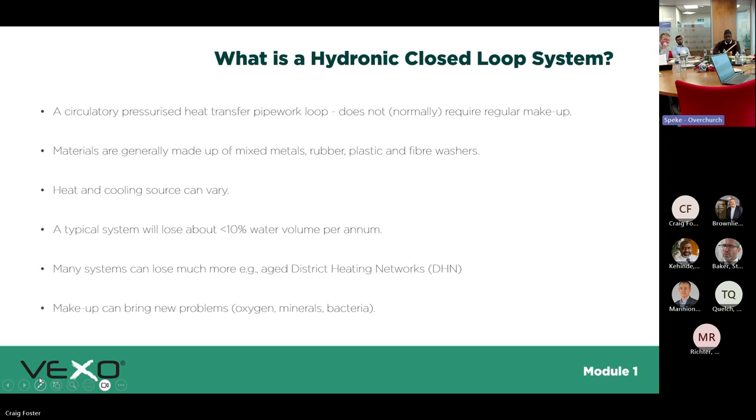You'll all know what a hydraulic closed-loop system is — it's pressurized water within pipework, and you generally get some form of losses depending on the application. District heat networks lose more, but you generally lose about 10 percent. The reason we focus on water loss in this CPD is it's not just about the water in the system — it's how you're feeding water back in. If you're putting mains water back in via the pressurization unit that's untreated, or you've got a leak, you could be inducing oxygen or other harmful elements into an already clean system.